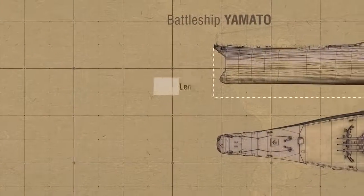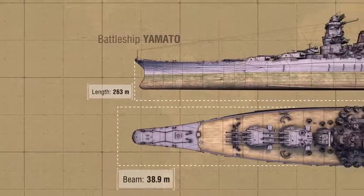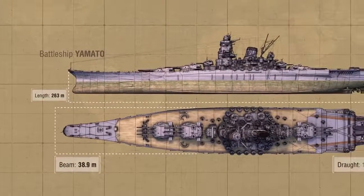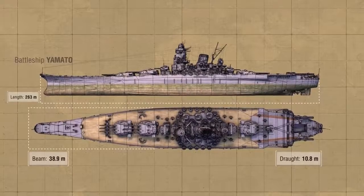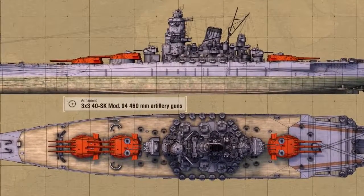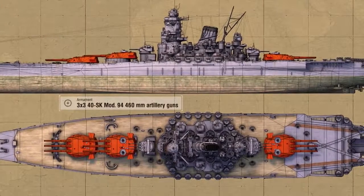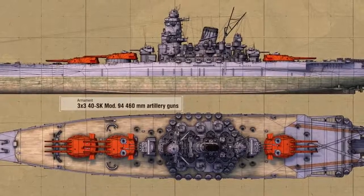In order to build a ship like this, a dock at one of the shipyards in the city of Kure had to be significantly dredged. The battleship's construction was carried out in absolute secrecy, and the Japanese shipbuilders had a lot to hide from the world. Yamato's main battery — nine 460-millimeter guns mounted in triple turrets — was able to throw 25 tons of metal at the enemy each minute from a distance of 40 kilometers.